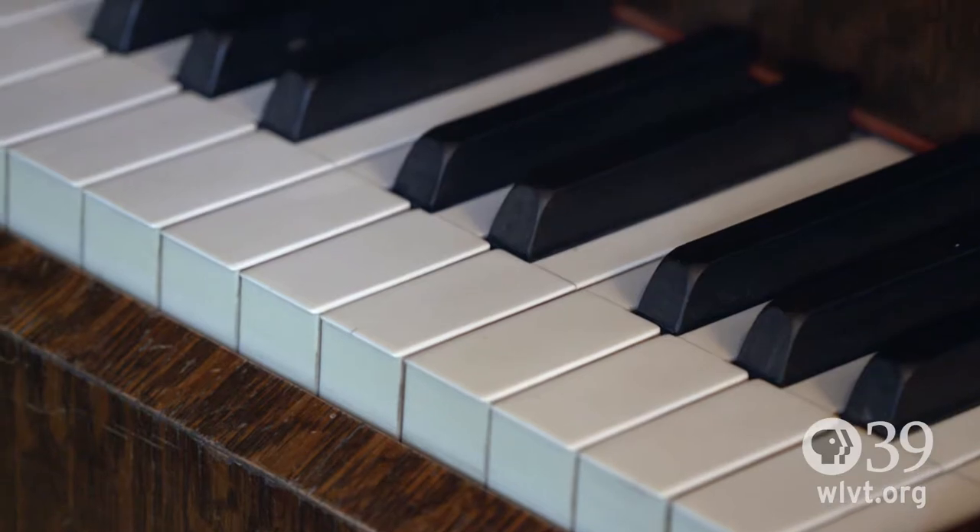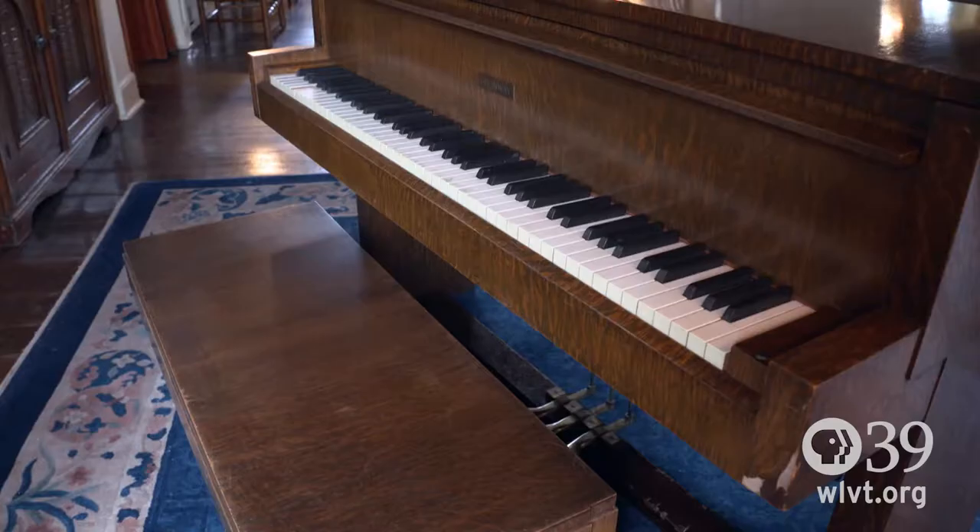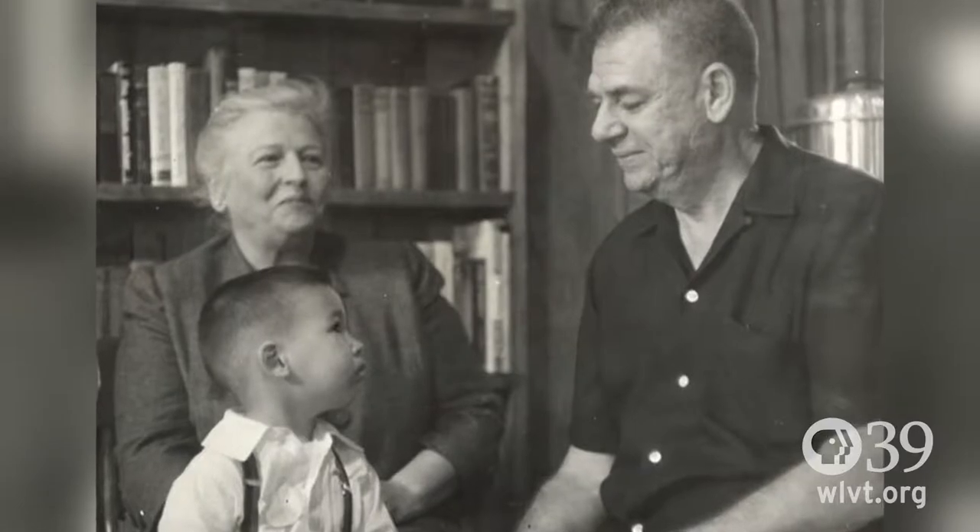She also had an Art Deco style piano — a very special piano because Oscar Hammerstein, of Sound of Music and Oklahoma, actually played on that piano. He was a friend of Pearl Buck's.